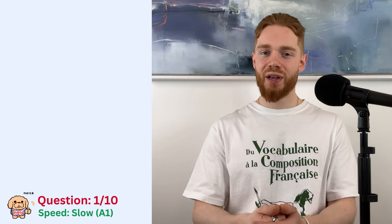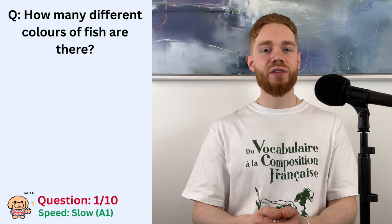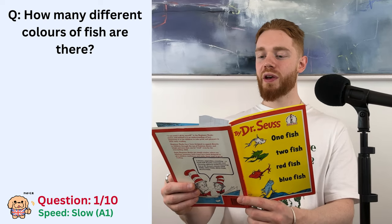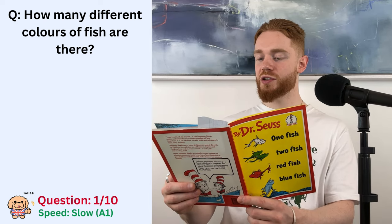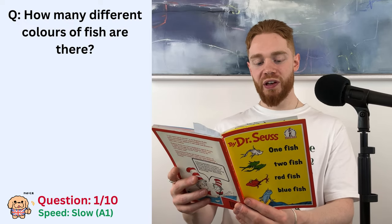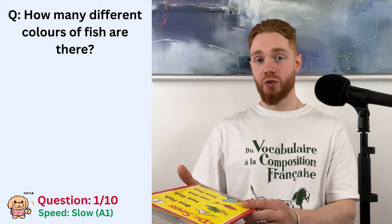So the first question is how many different colours of fish are there? One fish, two fish, red fish, blue fish, black fish, blue fish, old fish, new fish.